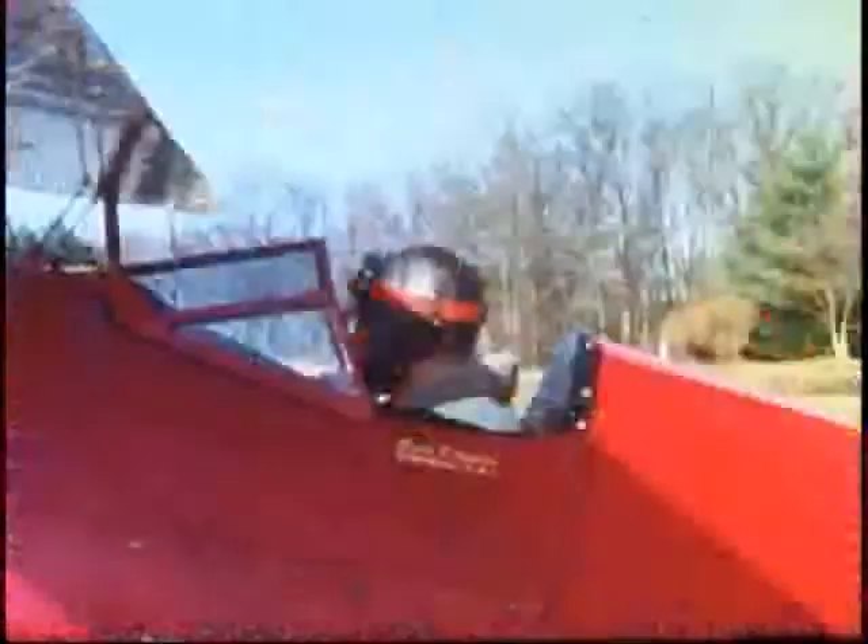Steve, a former Eastern Airline pilot, has adopted the PA-5 mailwing as his own personal airplane, thus following in the footsteps of his father, Harold Pitcairn.